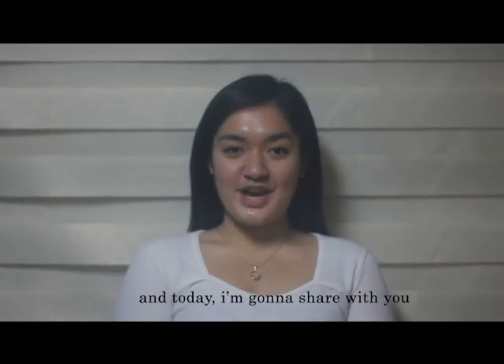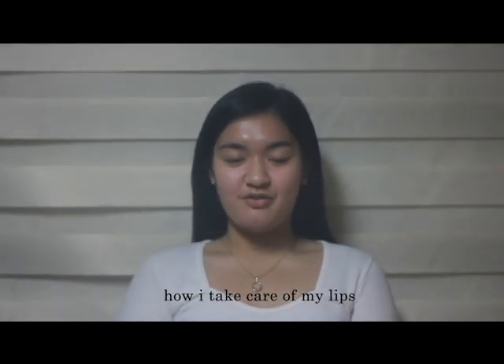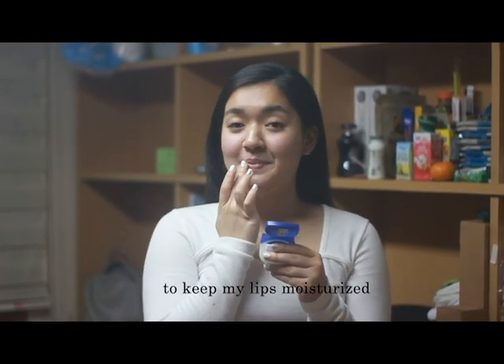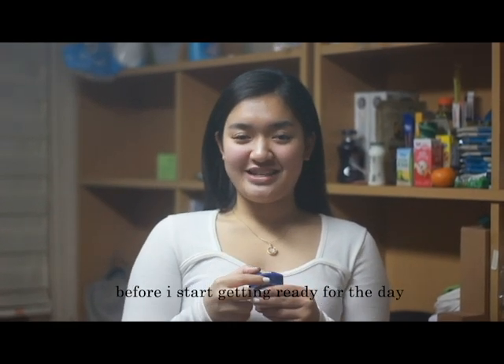Hi, I'm Joana and today I'm gonna share with you how I take care of my lips. Every morning I put on my petroleum jelly to keep my lips moisturized before I start getting ready for the day.